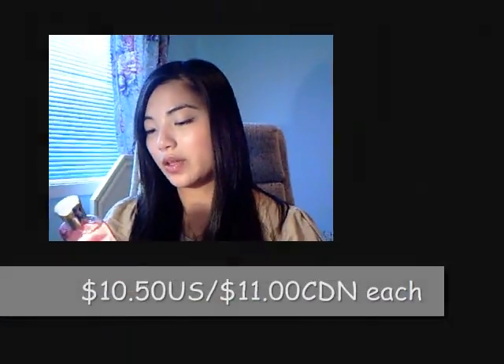We also went to Bath and Body Works and they were having a buy-three-get-one-free deal. I got a shower gel, a body lotion, and two new fragrances. I've been using the same three for a while and wanted something new. The first one I got is Blushing Cherry Blossom.